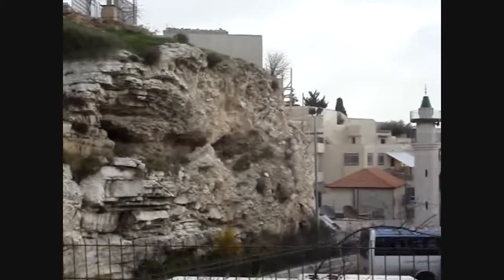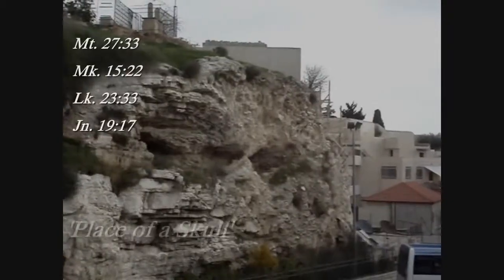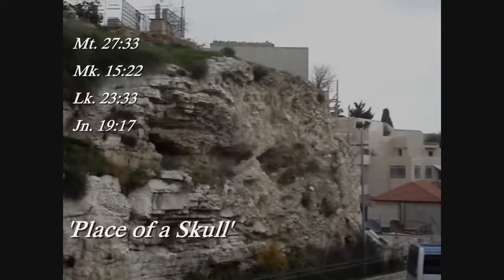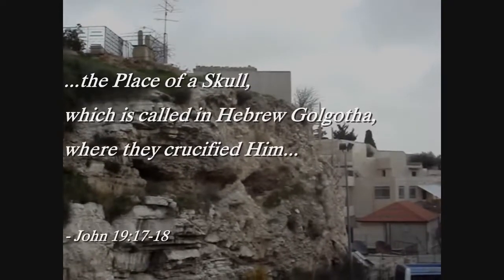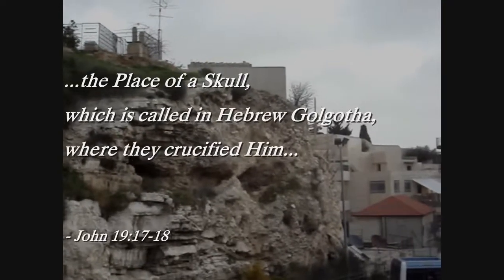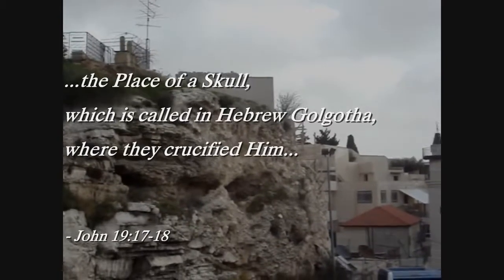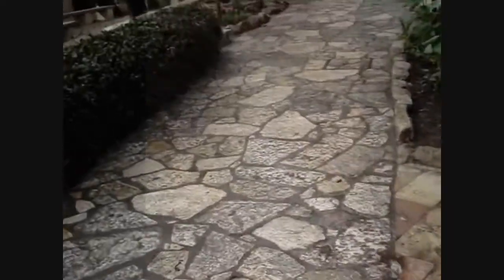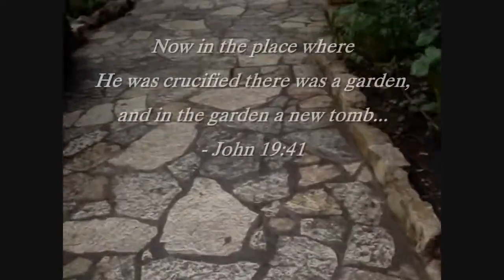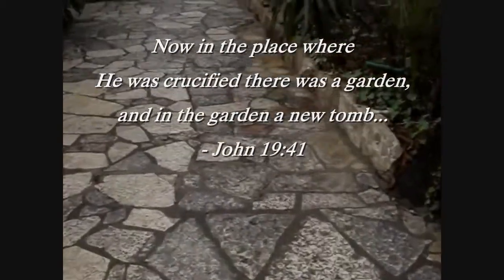Matthew, Mark, Luke, and John all identify the place where Jesus was crucified as the place of the skull. In John 19, verses 17 and 18, John says that Jesus was crucified at the place of the skull, which in Hebrew is Golgotha. John also wrote that in the place where Jesus was crucified, there was a garden and a tomb.